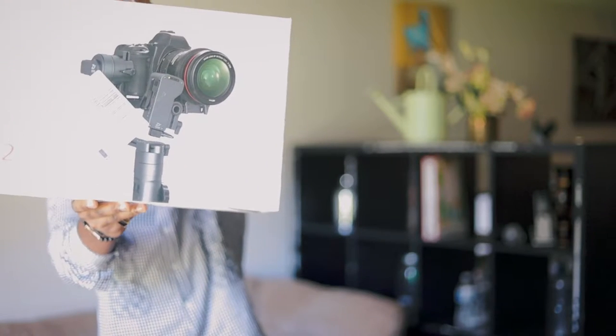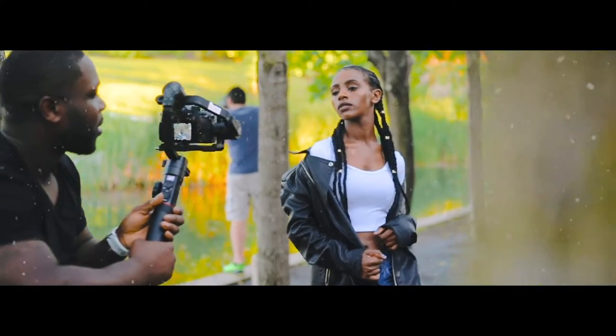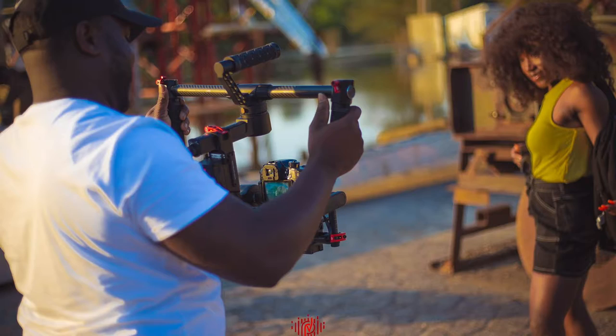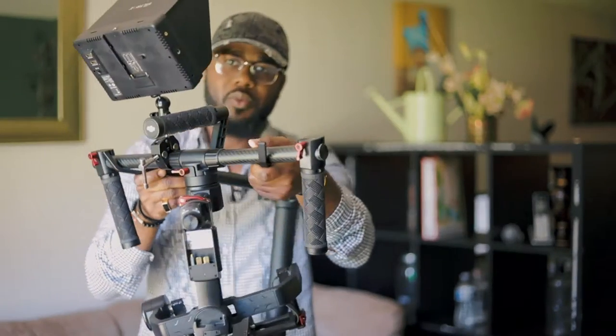Speaking of gimbals, another one of our go-to units is the Zhiyun Crane 2. We use this for most weddings and events because we need smooth shots within a crowd without bringing out a bigger rig. You mount the camera on here and get really stable shots. For bigger projects like music videos, we use the DJI Ronin M — it can handle quite a large payload and we use it for bigger shoots.